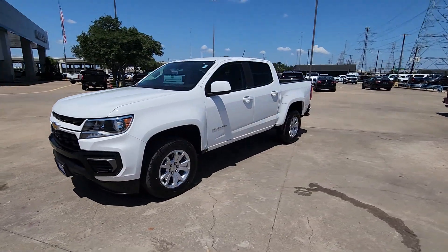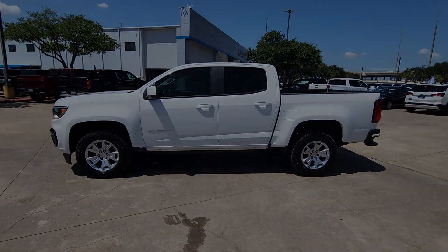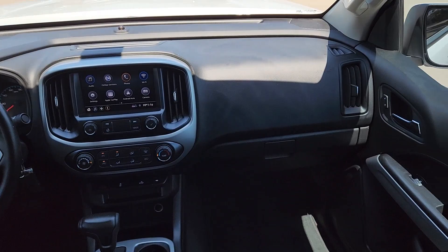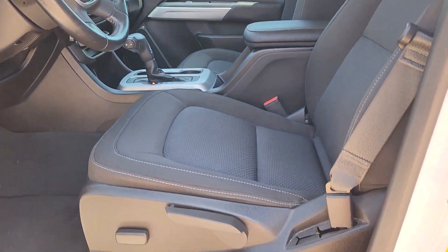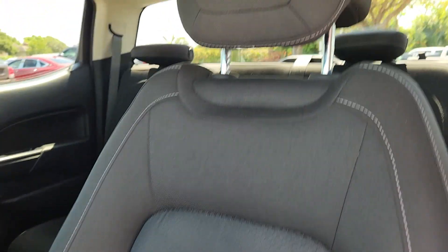Apple CarPlay and/or Android Auto, keyless entry, premium sound system, satellite radio, backup camera, steering wheel audio controls, electronic stability control, aluminum wheels, power driver seat, and alarm. You'll look good and feel comfortable in the Colorado.